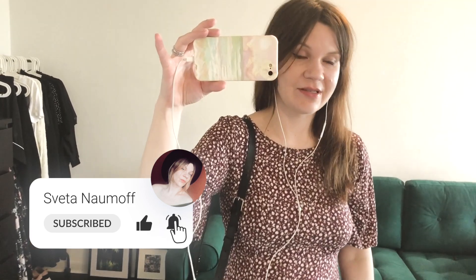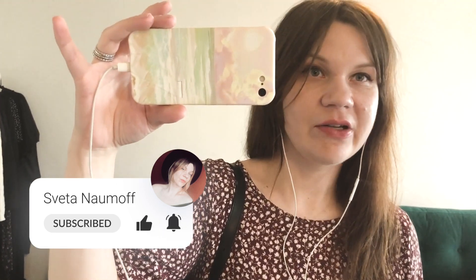Thanks a lot for watching this 10-day challenge. I hope you found some outfits inspiring. Let me know in the comments below what you guys think. See you in my next video.